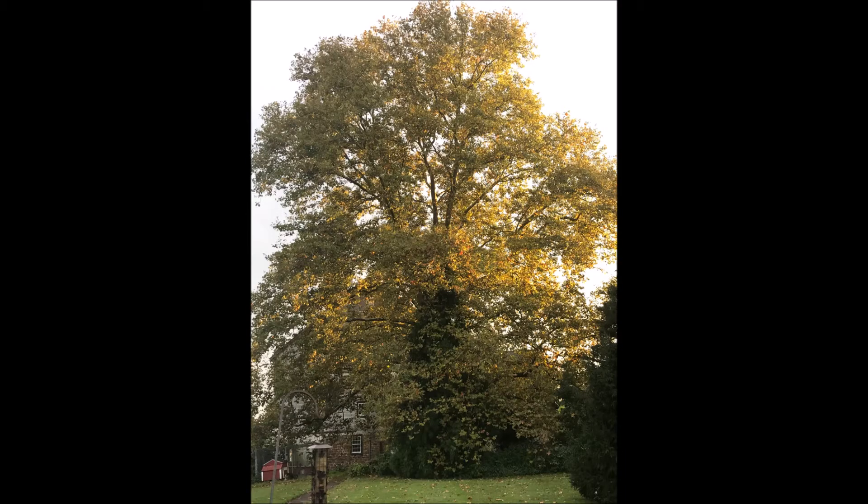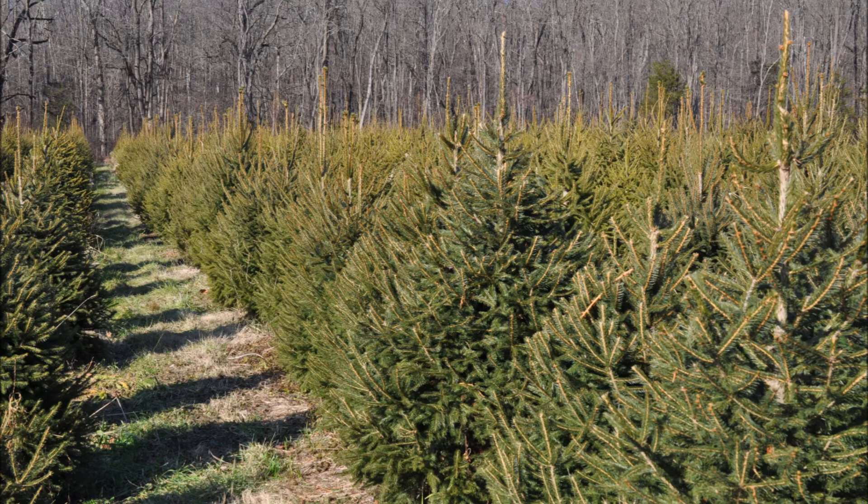Sycamores are also a big magnificent tree found throughout Pennsylvania. And Norway spruces grow on almost all soil types except bogs.